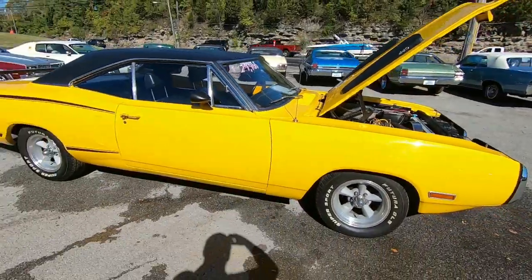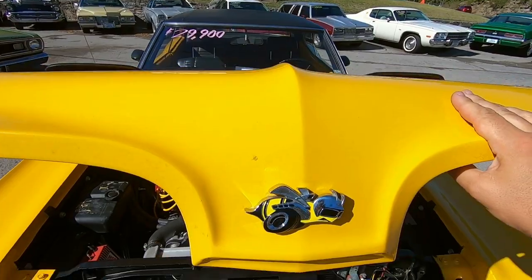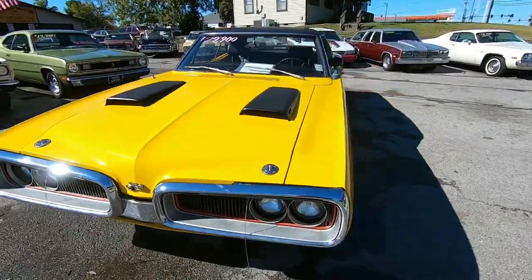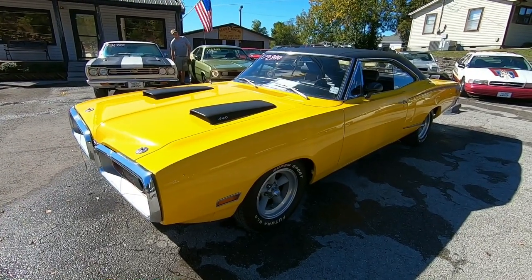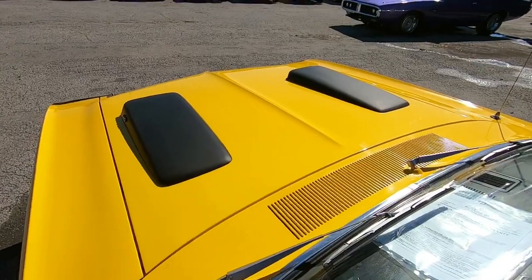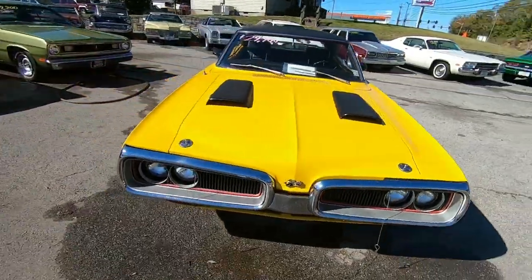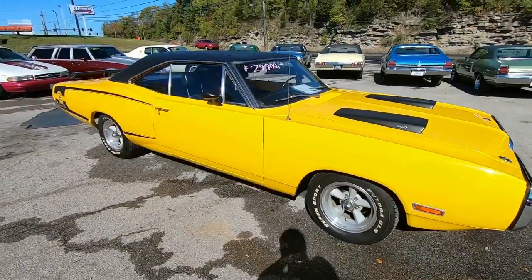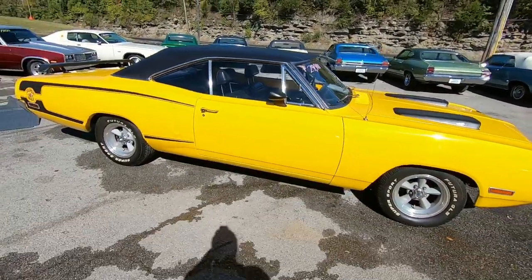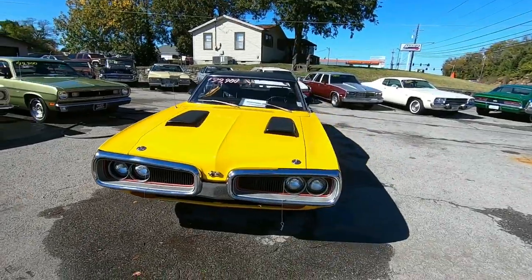Let's lay the hood down, see how it lines up, give you some undercarriage shots, and then we're gonna hit the road. It looks pretty good. I've got close to 100 detail pictures at MapleMotors.com — definitely check that out. I'm gonna give you some undercarriage shots, do my best — just gonna peek up under the car all the way around and let you see what it looks like.